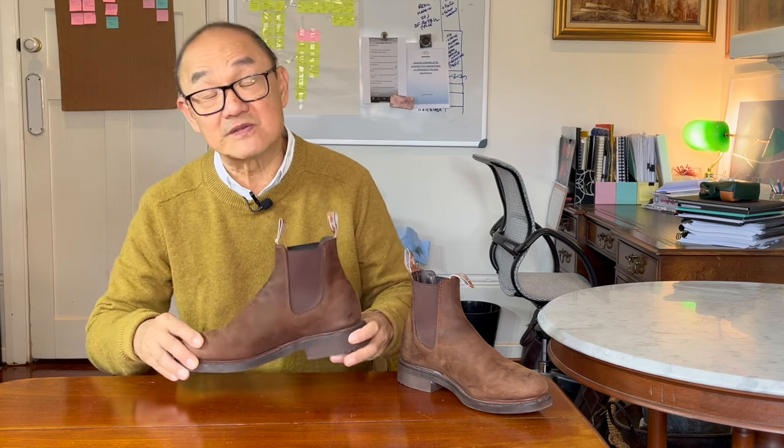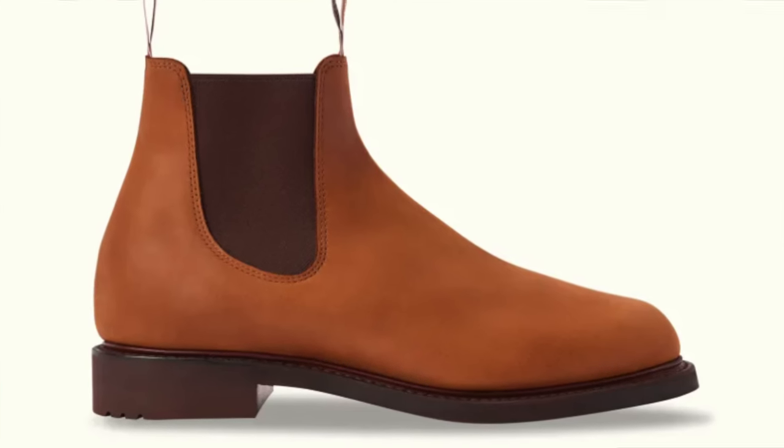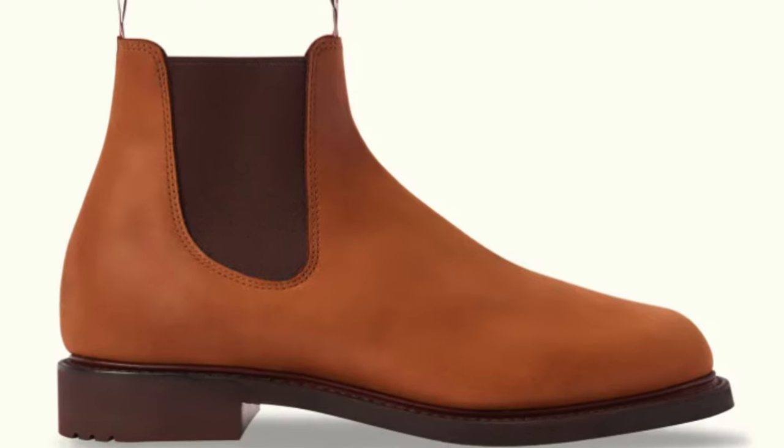This is the new-ish model called the Goodwood, which appeared about a year ago, maybe a bit longer, but it has been hard to get because it sells out every time the shelves are restocked. Originally appearing in this bark colour, it's now also available in a lighter vintage brown, also in this crazy horse leather.